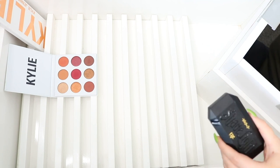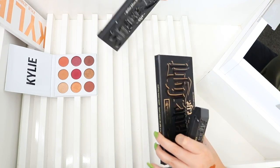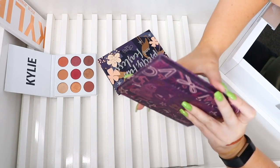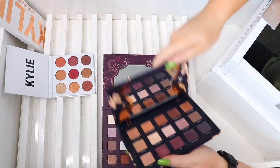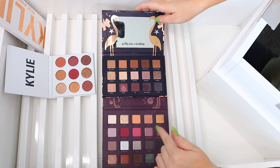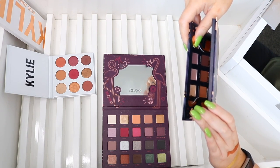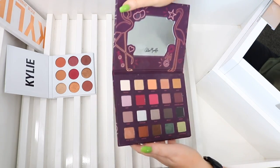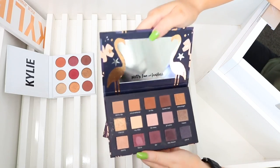I have some Kat Von D palettes and the Shane x Jeffree light eye palettes which I'm going to donate because I don't really use those anymore. I have the Siate Chloe Morello palette — it's so pretty, I think this is the first one. I've also got the second volume. I want to keep both but I feel like I should just keep one — this one's Volume Two so it's the newest, so I might keep that and donate the original.